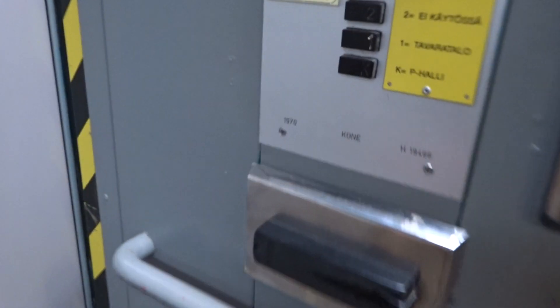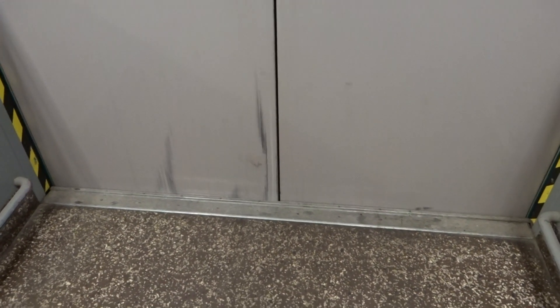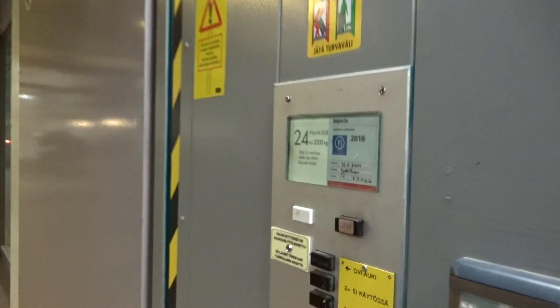There is another elevator. It was a 1970 H19466. Let's ride it. This is also a mixed-use elevator. 25 persons or 24 persons or 2,000 kilograms.